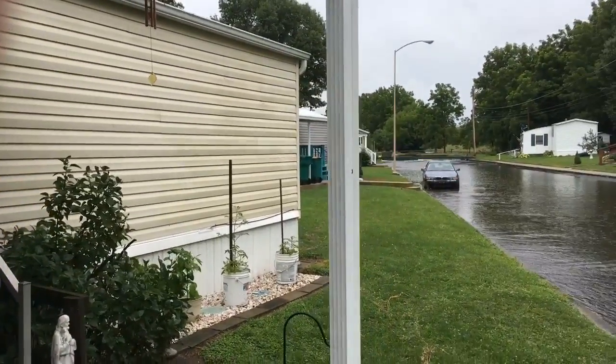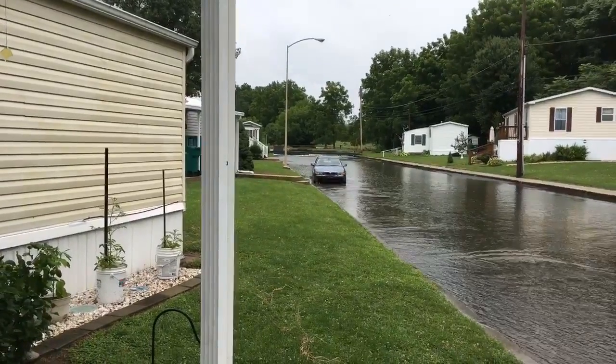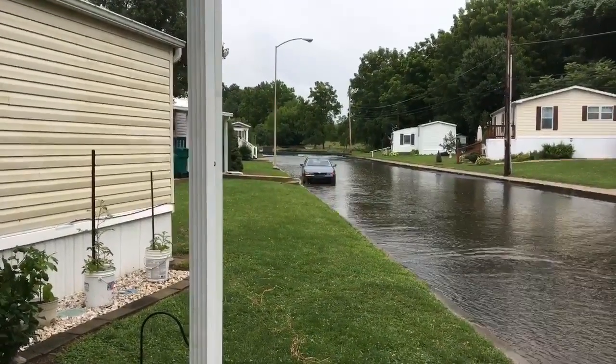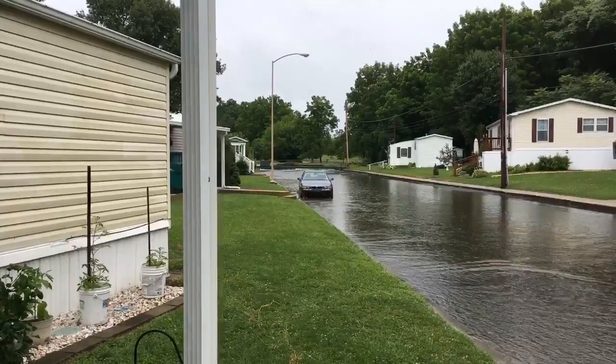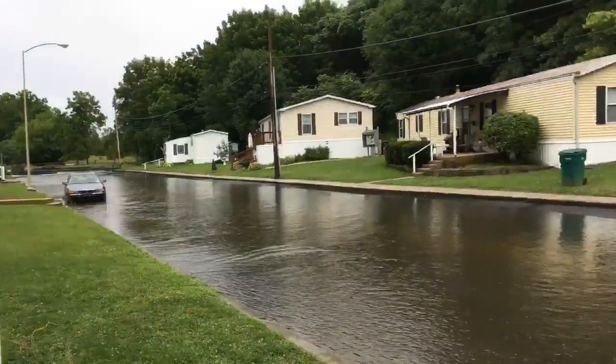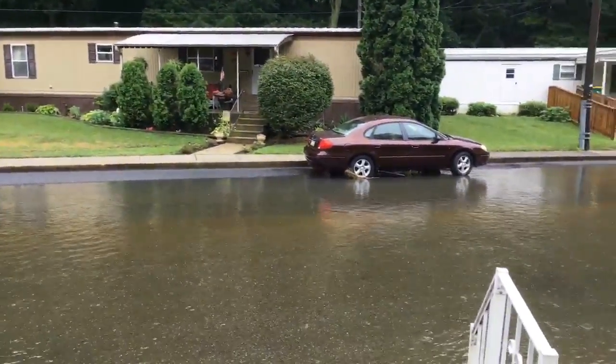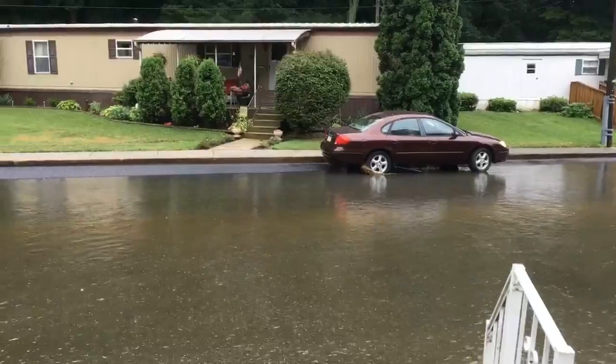The two cars visible along the street weren't moved. One hasn't been moved since 2011 — this time the flood tore the front bumper off and sent it across the street. The other was washed away down the end of the street in 2011. So they're actually not roadworthy.